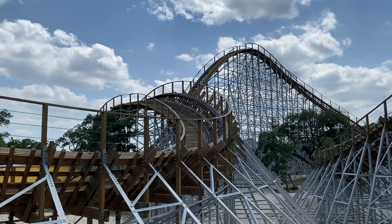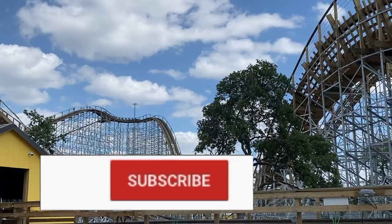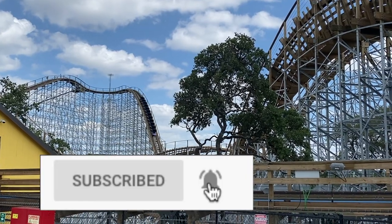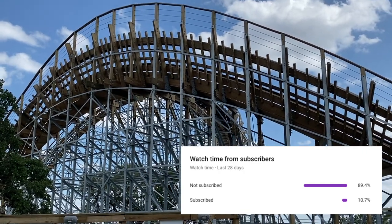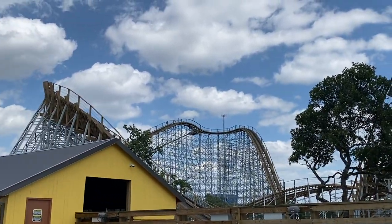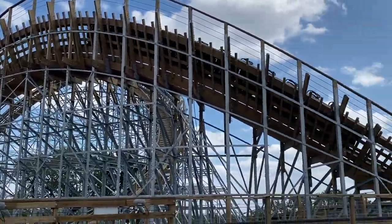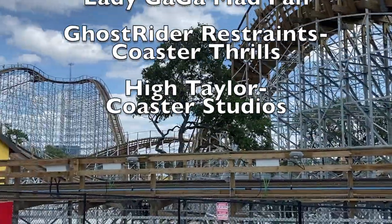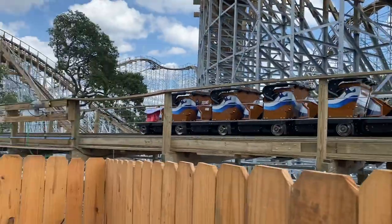Thank you guys so much for watching — I hope you enjoyed! If you did, make sure to smash that thumbs up button. As I said at the beginning, subscribe to this channel because I upload new videos every single week. 90% of you aren't even subscribed, so subscribe. Most of the footage used in this video is mine but some isn't, so go check out those creators on screen and in the description. I'll see you all next time — peace out!